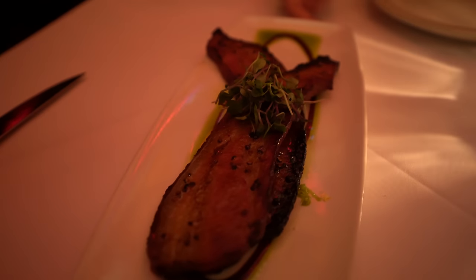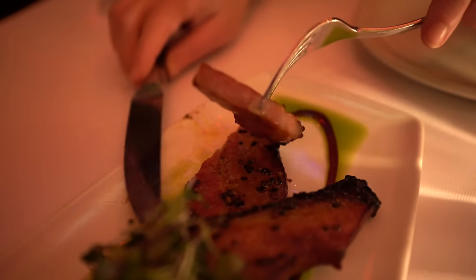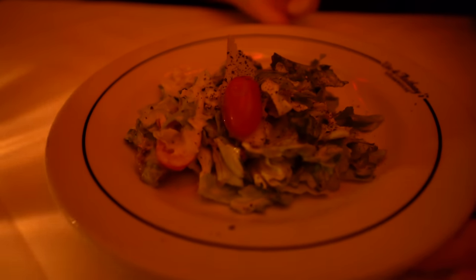We started our meal with two appetizers you should absolutely order. The bacon appetizer was two thick strips of Nueske's bacon with smoke, brown sugar, and cracked pepper — delicious and easily shareable. Then we got the pear and blue cheese salad with a tangy, creamy vinaigrette that complemented the sweet candied pecans and pears perfectly.